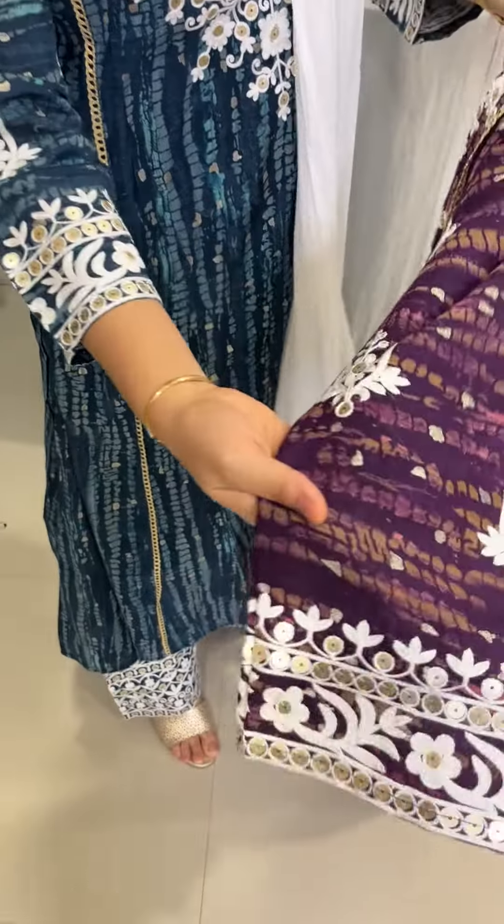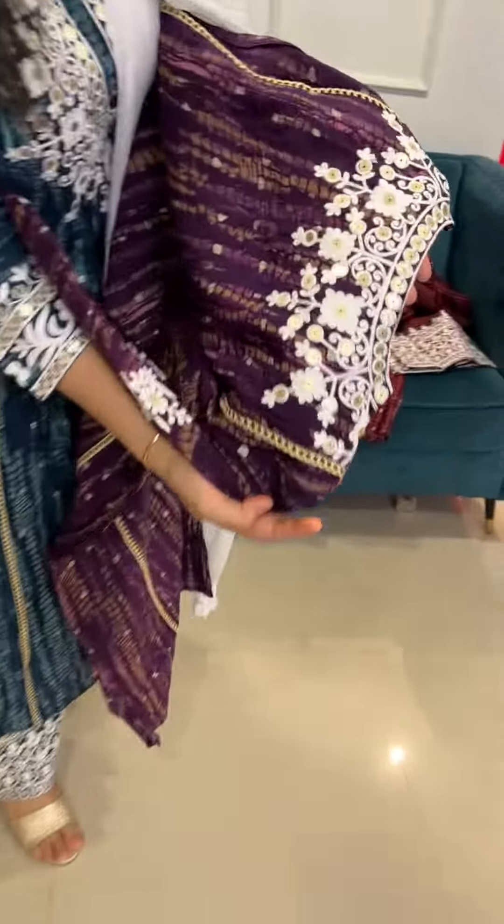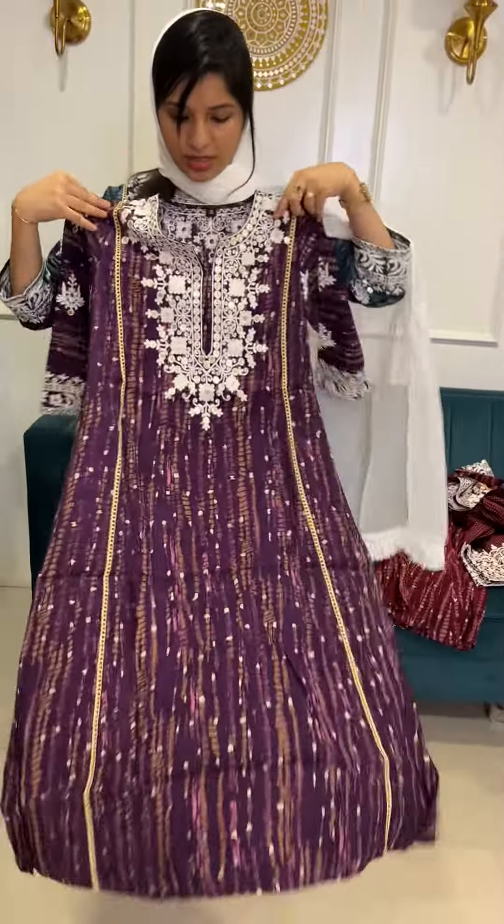Dark purple is the second color. Complete RE work throughout the body. Muscle and width print with lace work detail. The sleeve and end of the sleeve feature heavy height. The neck portion is complete RE threadwork.